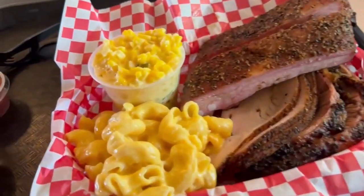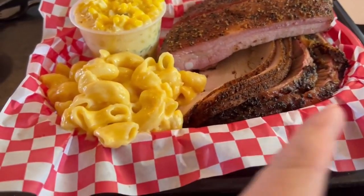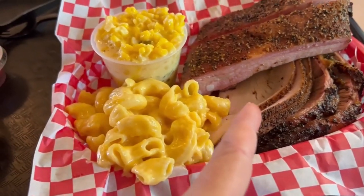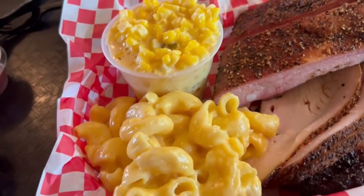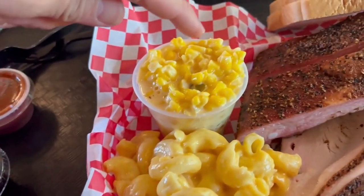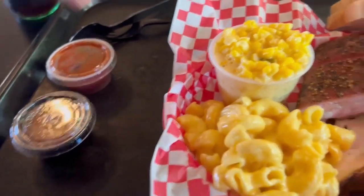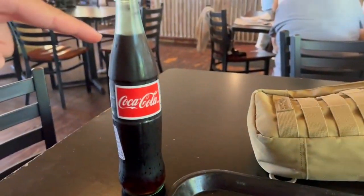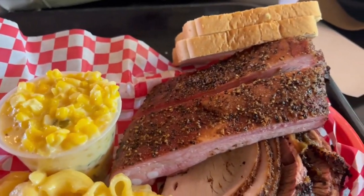All right, so we got the three-meat plate with the barbecue ribs, the brisket, the turkey, mac and cheese, jalapeño cream corn, some extra sauce, bread, and then the Mexican Coke. Guys, this is the best barbecue in San Antonio.